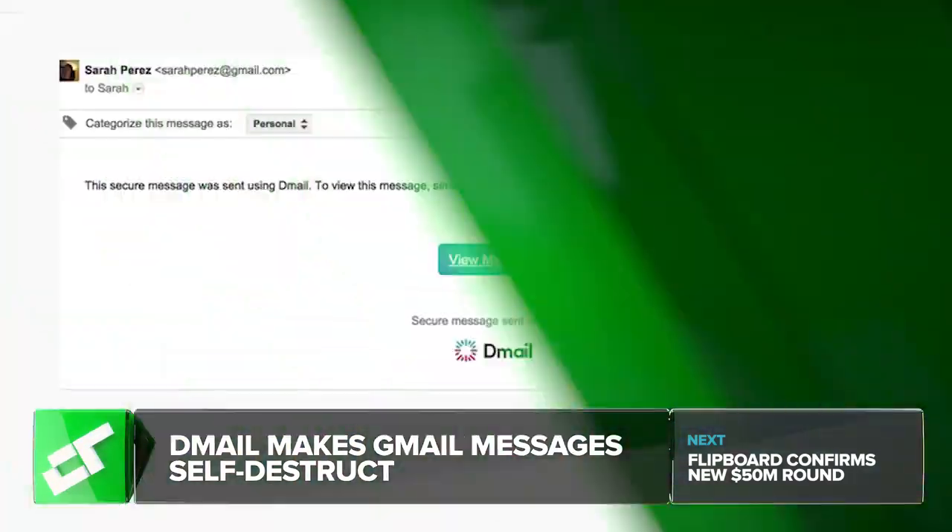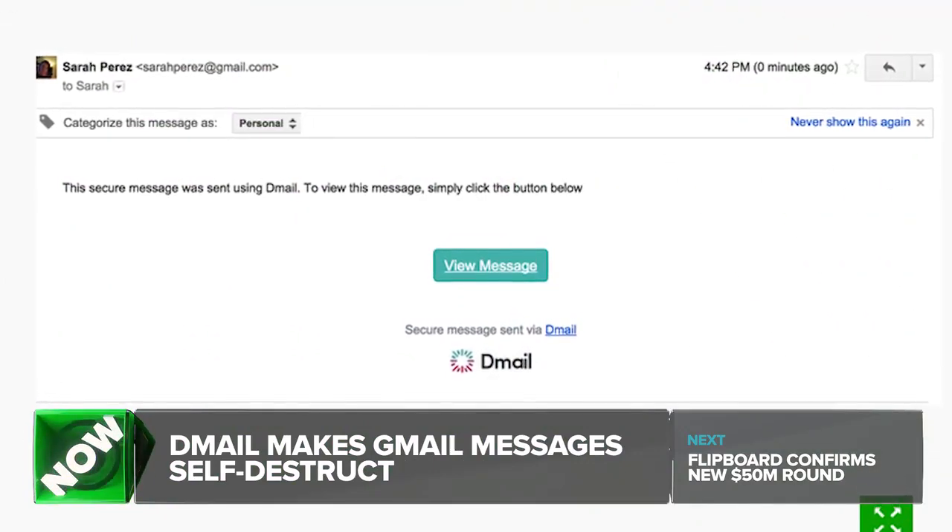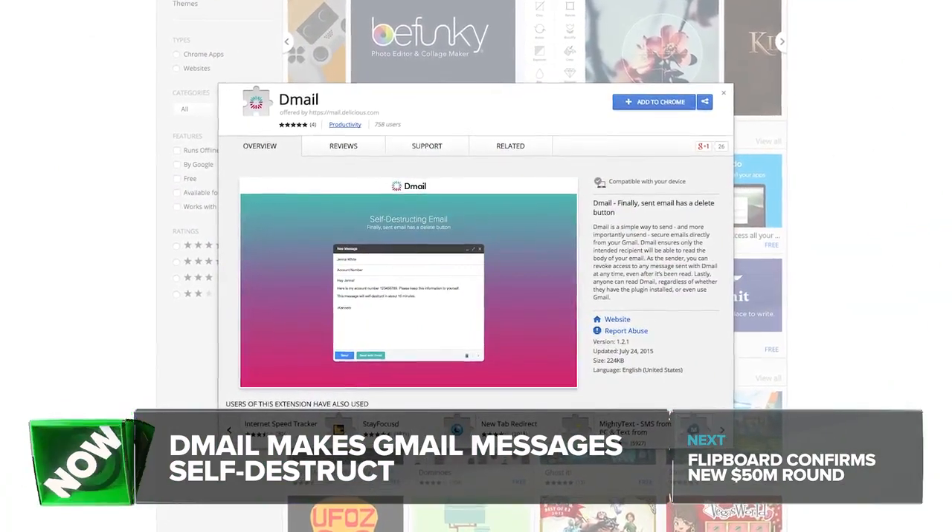Recipients don't have to also be using D-mail in order for it to work. If they don't have the extension installed, they'll get an email that says, 'This secure message was sent using D-mail. To view the message, simply click the button below.' If you revoke an email, the recipient gets, 'This message has been destroyed and is no longer available.' A D-mail iOS app is set for launch in August, with an Android release not far behind.